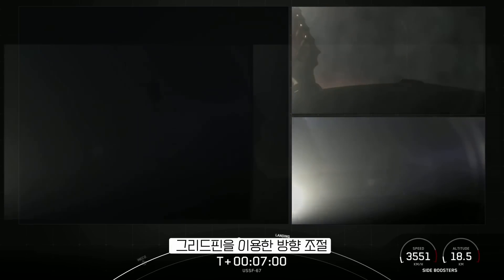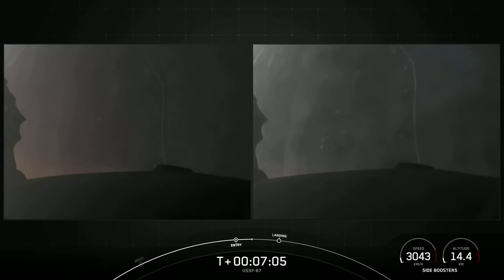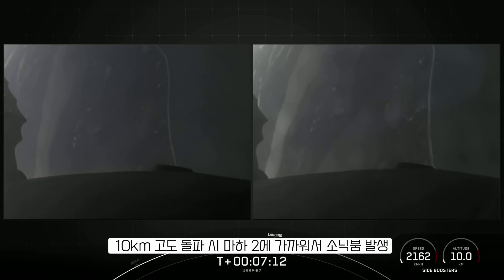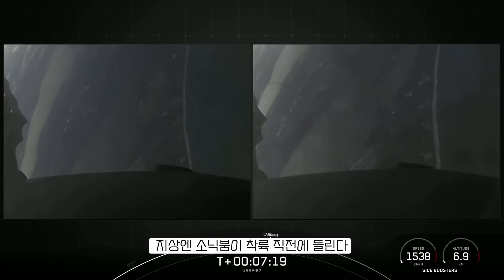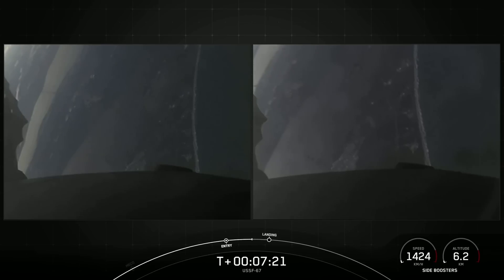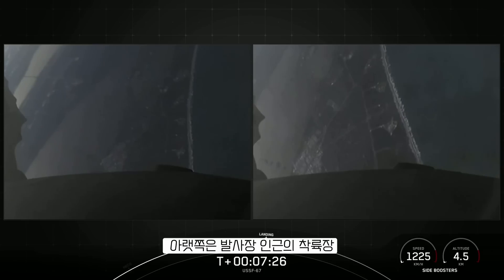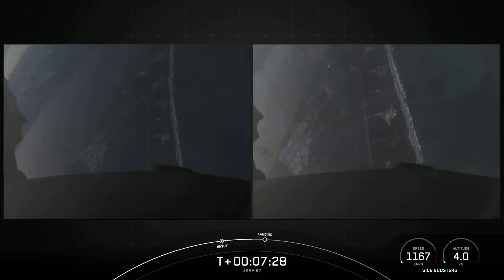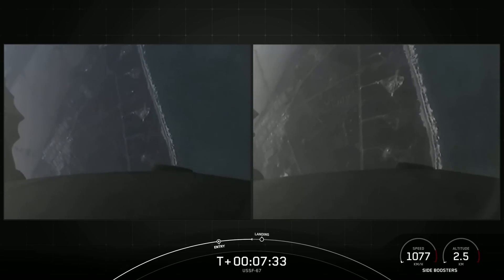Next up will be the final burn for each of these side boosters — that is the landing burn. It is just a single engine burn, the center E9 engine. Each one of these M1D engines has about 190,000 pounds of thrust, so that is enough to slow the vehicle down just in time for landing. You can see the coast of Florida in the background. The boosters are transonic. That landing burn is coming up here in just about 20 seconds, and will last about 20 seconds long.